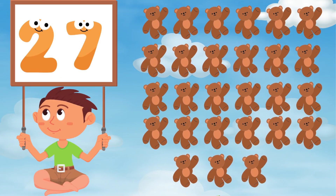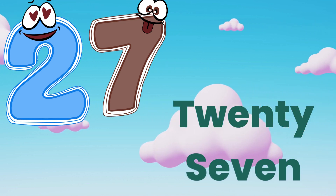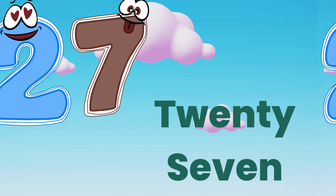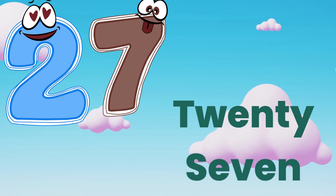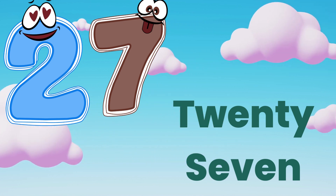Twenty-seven. Let's spell it. T, W, E, N, T, Y — twenty. S, E, V, E, N — seven. Twenty-seven. Good job.